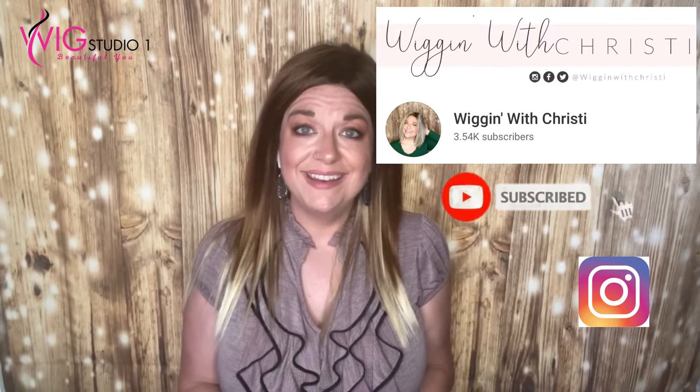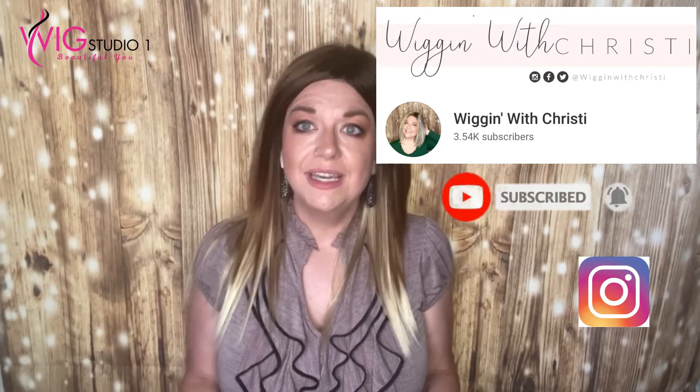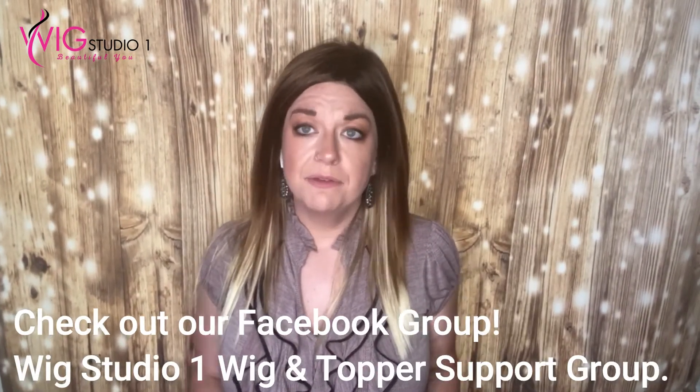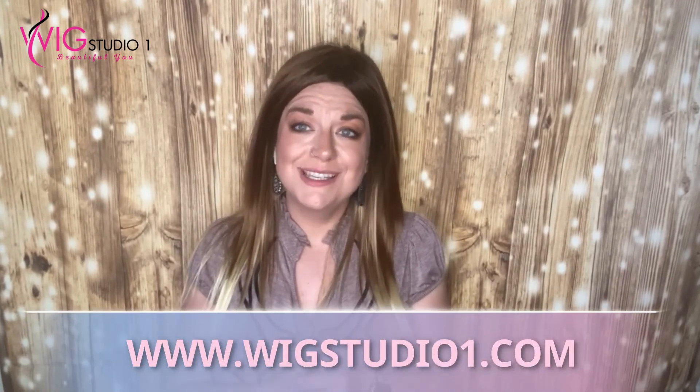I think she's great for a straight style with layers that you can do some styling with. Let me know your thoughts on Nolan — have you gotten her already? How well has yours handled? If you haven't yet subscribed to my channel, I'd love to have your support — there's a subscribe button down below. I'm also on Instagram under Wigging with Christy. My content is very diverse; I like to connect with all women. Don't forget to check out wigstudioone.com. Don't forget to shine bright, love others, and be kind. I'll see you guys next time. Bye!